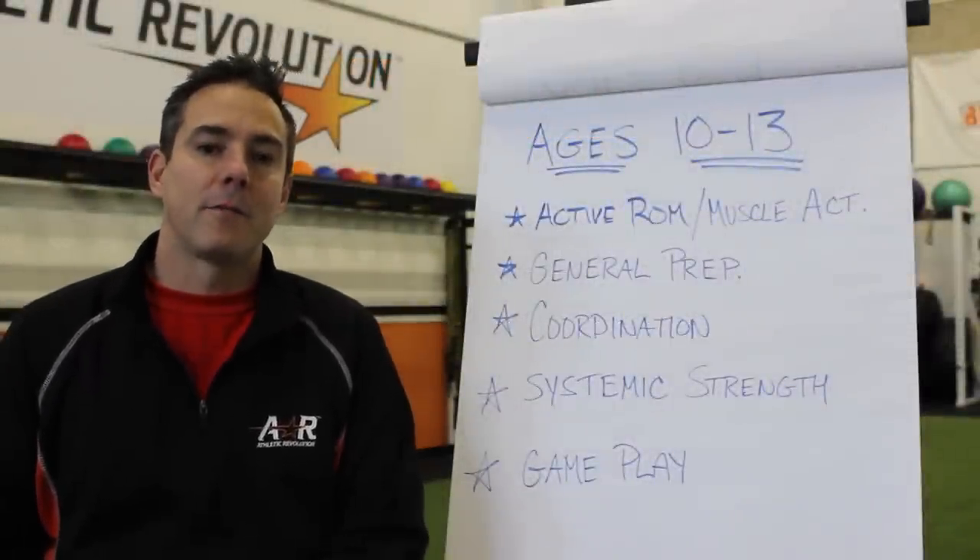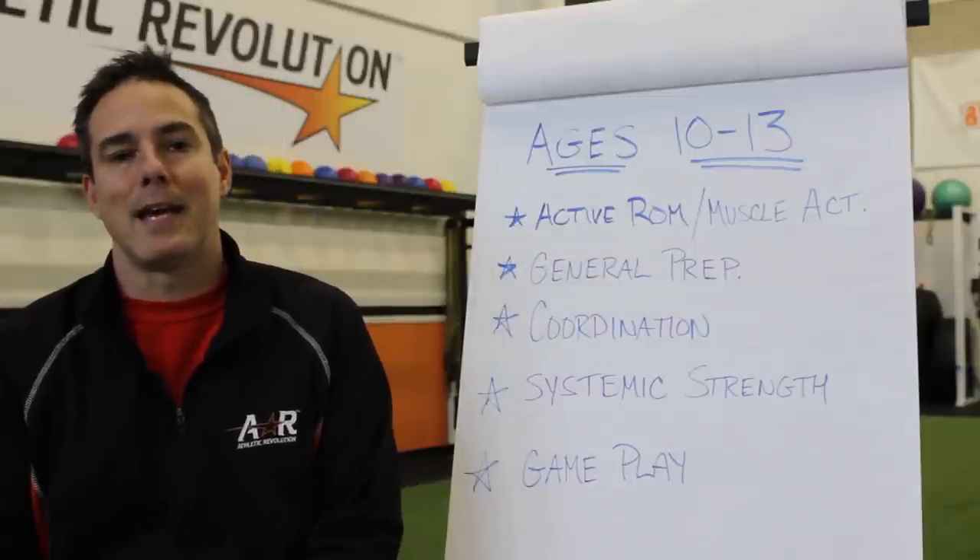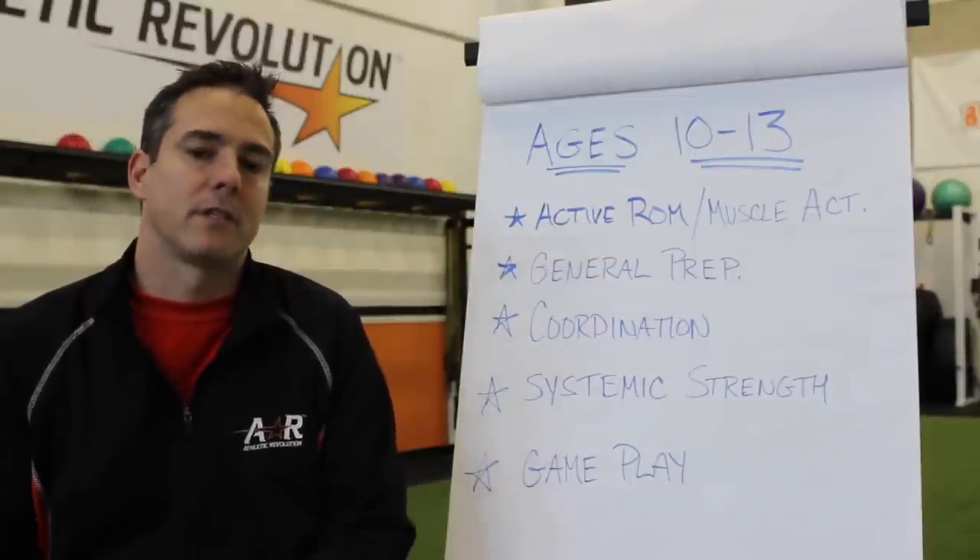Hey everybody, this is Dave Gleason from Athletic Revolution in Pembroke, Massachusetts and with the IYCA, the International Youth Conditioning Association.